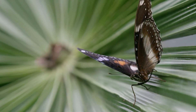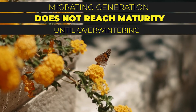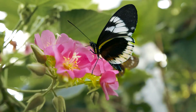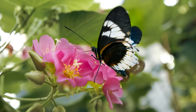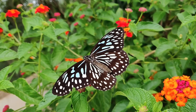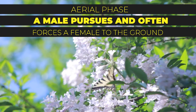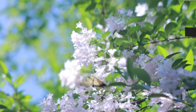During the breeding season, males reach maturity in four or five days. However, the migrating generation does not reach maturity until overwintering is complete. Females and males typically mate more than once, and females that mate several times lay more eggs.